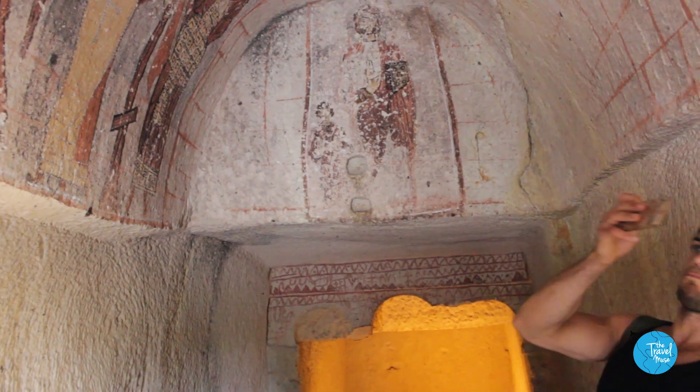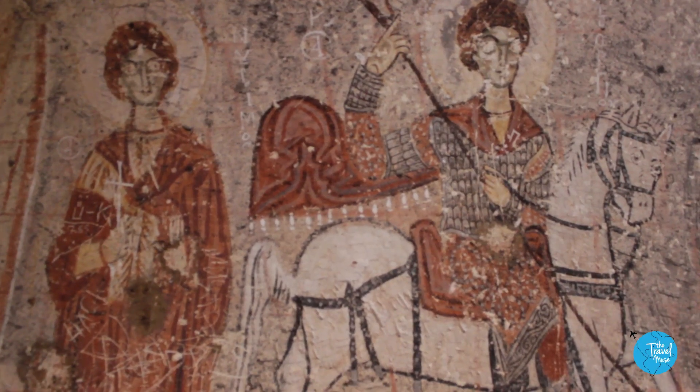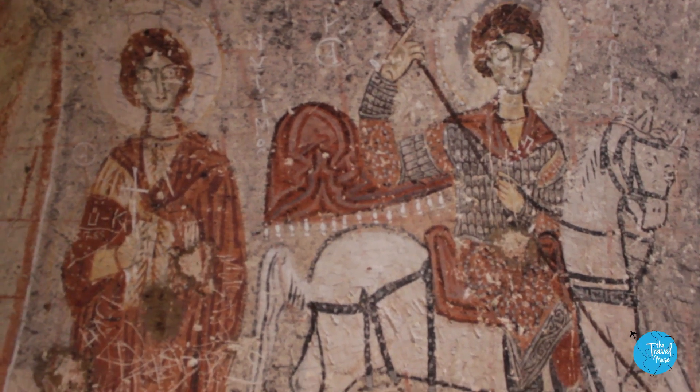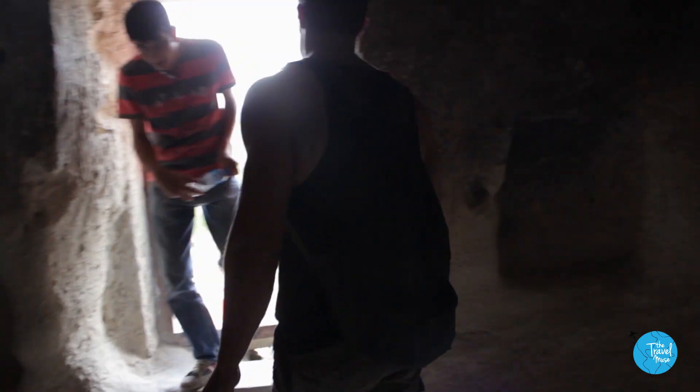But I can't show it to you because they wouldn't let me film it. Now before I knew I wasn't allowed to film, I was able to capture this. And from here, the frescoes only got more incredible. I really wish I could show you. About 8 seconds later, somebody yelled at me for filming.